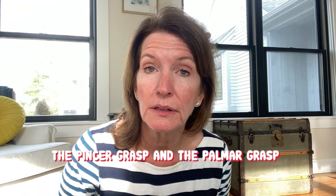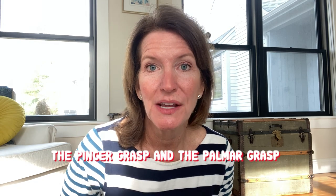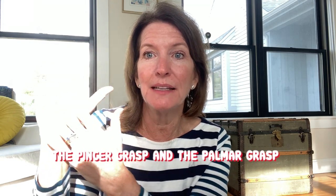Let's talk about the palmer grasp and the pincer grasp. The palmer grasp is when your baby takes the palm of his hand and rakes it across the tray to collect food. This happens around six months of age — babies take the palm of their hand, scrape food across their tray, and then bring it to their mouth. This is an important mechanical thing because it drives the connection between palming food and bringing it to the mouth. It solidifies that idea: I can actually get food off my tray myself and get it into my mouth.